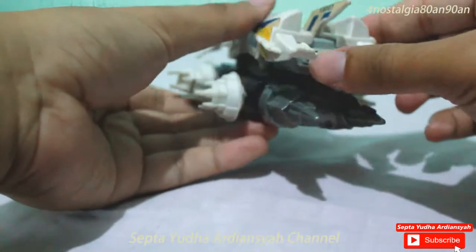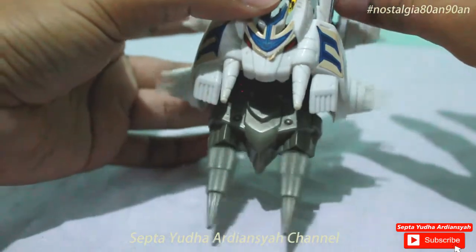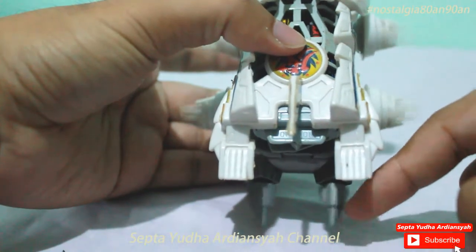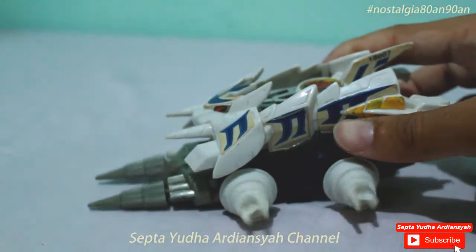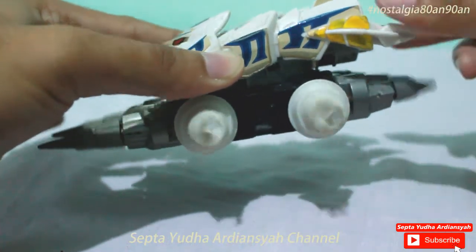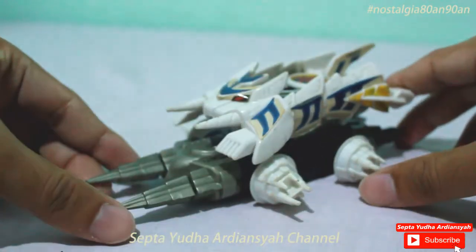Oke, sudah. Saatnya kita lempar — kelihatan ya, berputar. Kemudian kita lihat di bagian belakang — sama ya. Kalau dari sini kelihatannya pelan, tapi kalau di akhirnya dia sangat kencang.